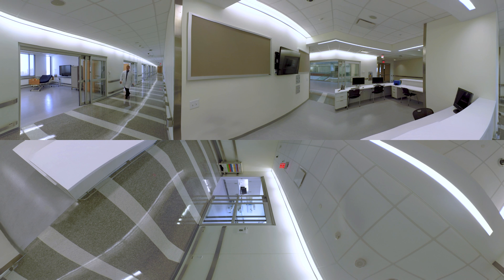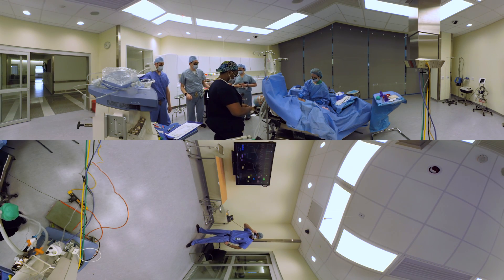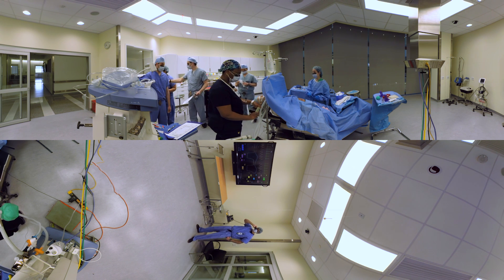No, you're not in a hospital ward — well, it sure looks like it, doesn't it? That's the entire point. Welcome to the Bailing Simulation Center. In this facility, our students are presented with a variety of medical conditions that require them to make split-second, life-or-death decisions, all in a controlled simulation environment.